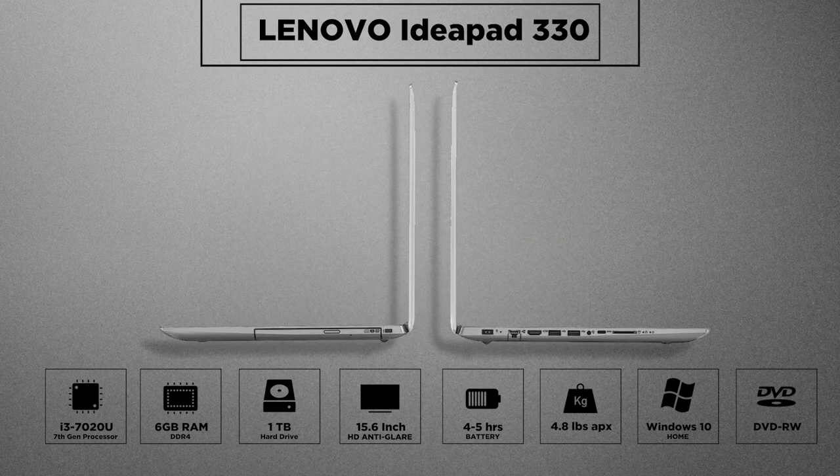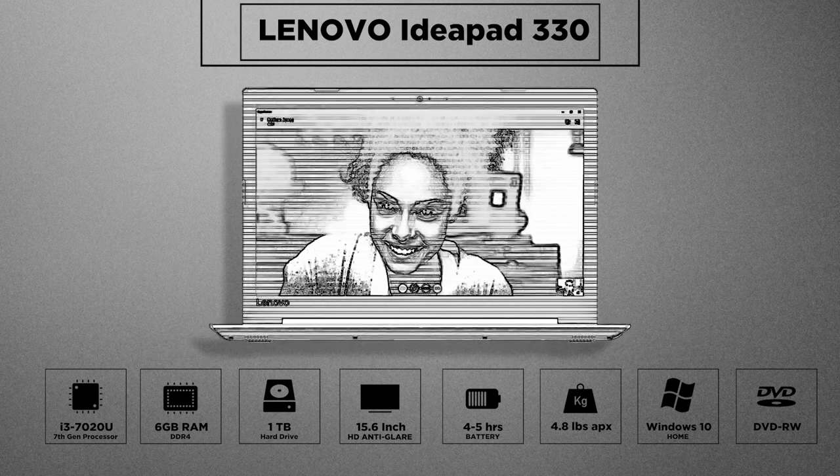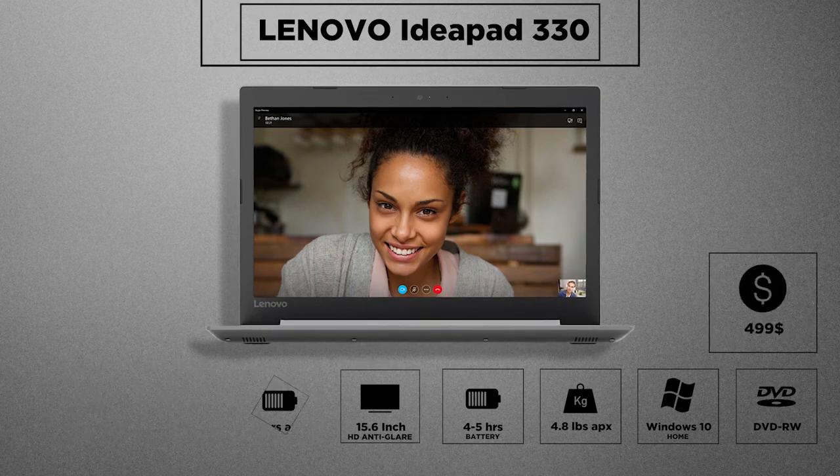Your daily activities from work to multimedia usage shall be done with ease, given its reasonable RAM and storage space. It provides a webcam and all reasonable ports for connectivity including Thunderbolt USB 3.0, card reader, HDMI, and more. All of that packed in the IdeaPad 330 comes at a price of $499.